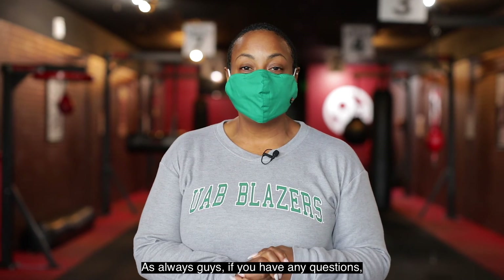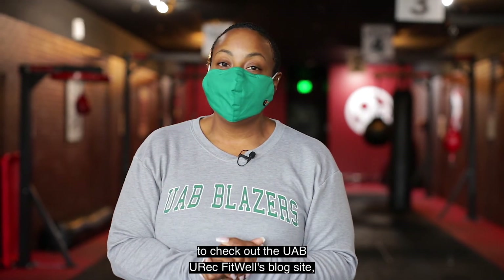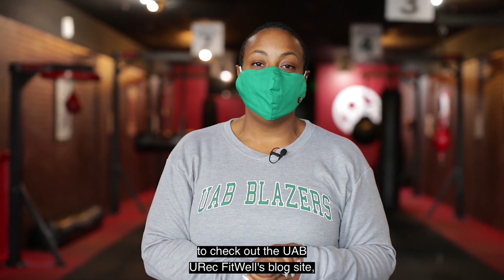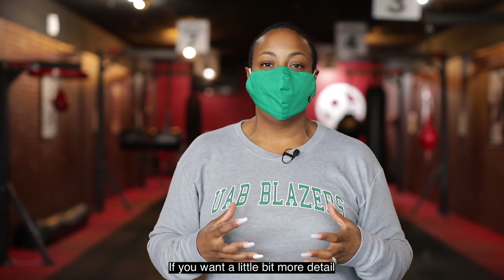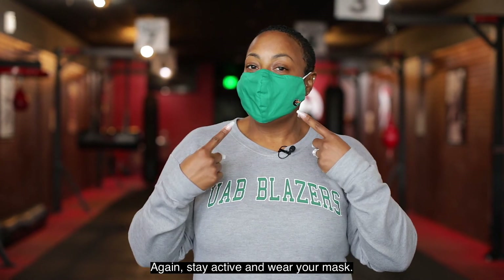As always, guys, if you have any questions, leave a comment down below, and don't forget to check out the UAB UREC FitWell blog site if you want a little more detail into what we talked about today. Stay active and wear your mask. We'll see you next time.